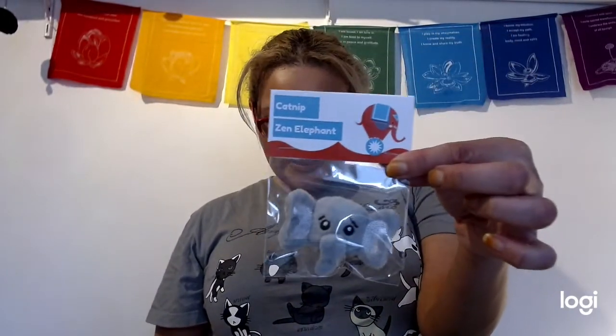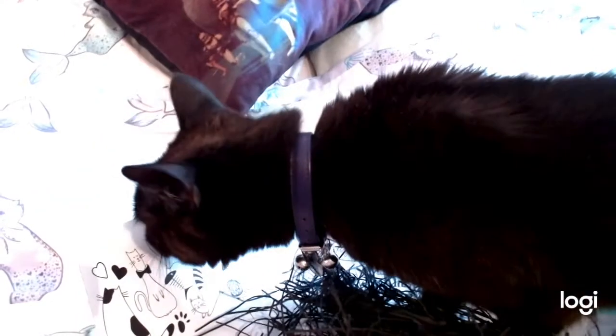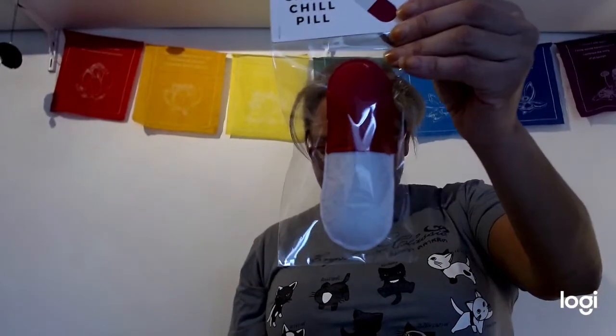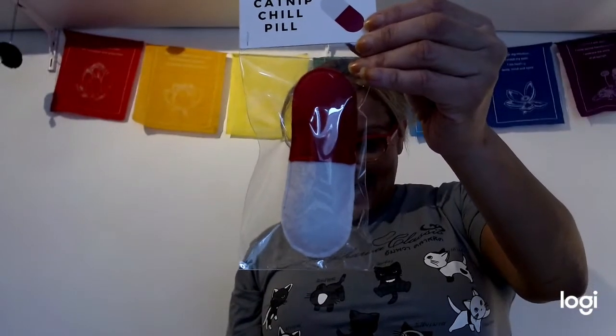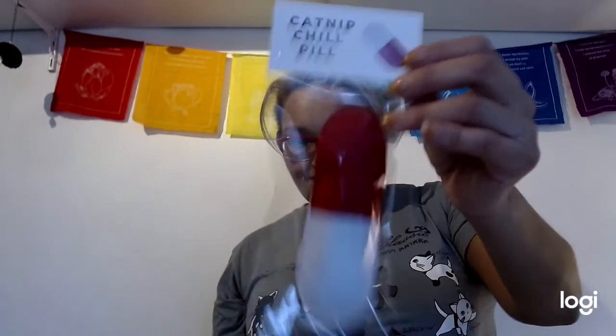I think this whole box is about Zen! Next is a little catnip elephant — my cat has just come over and decided she is a little Zen elephant. After that is a catnip 'chill pill' that looks like a kicker. I don't think it's going to chill her if it has catnip in it!